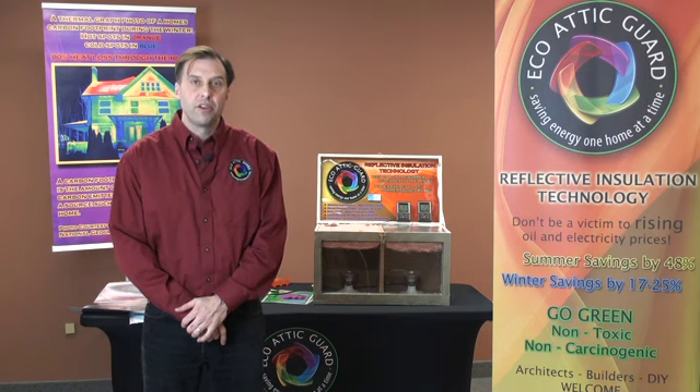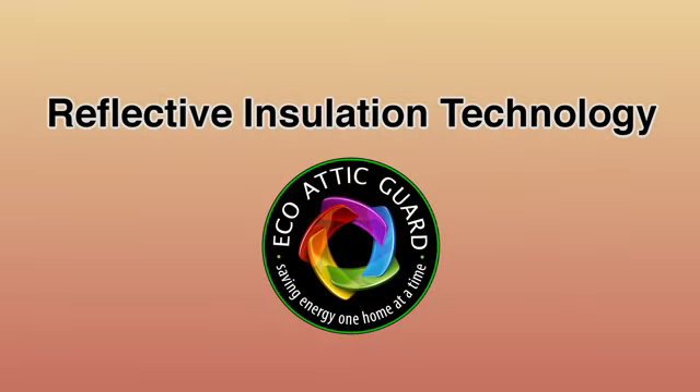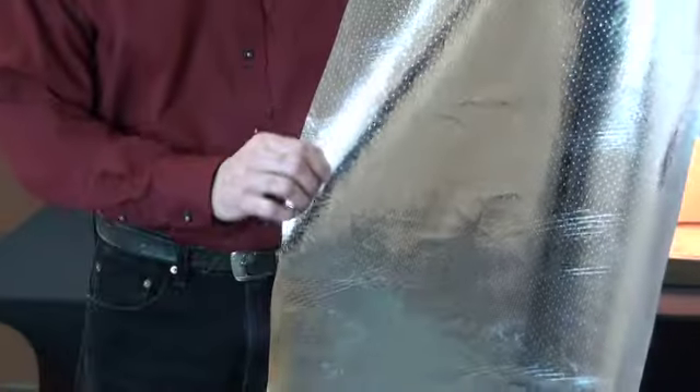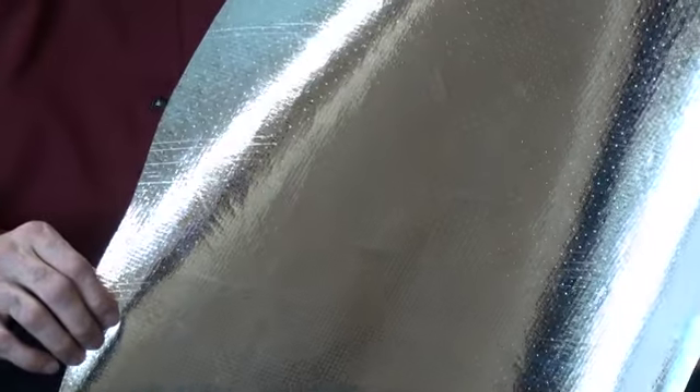I want to introduce a product to you I think you might be very interested in. It's a reflective insulation for your home. This product works on reflection, not absorption. It's perforated so it lets the house breathe but blocks the source of heat.